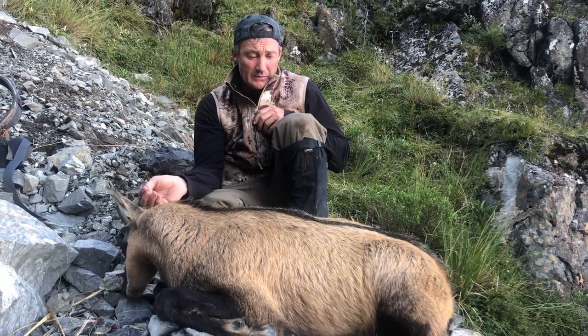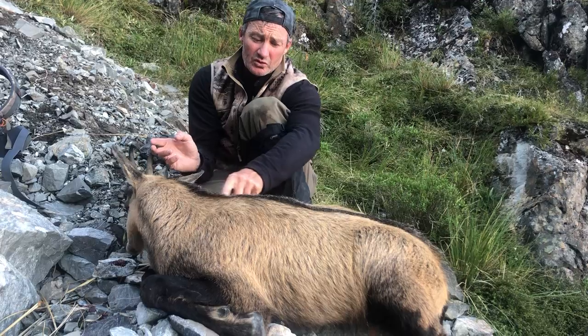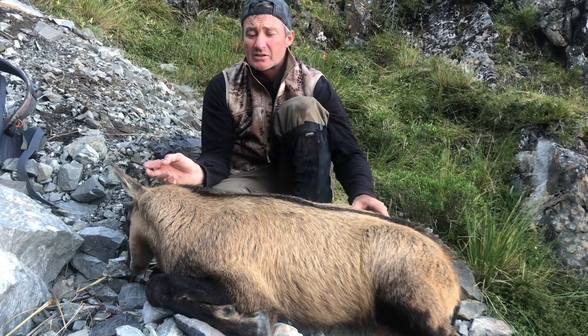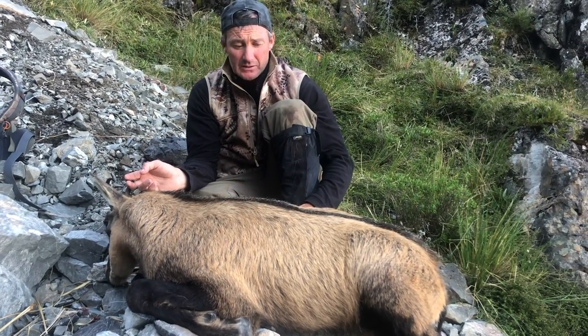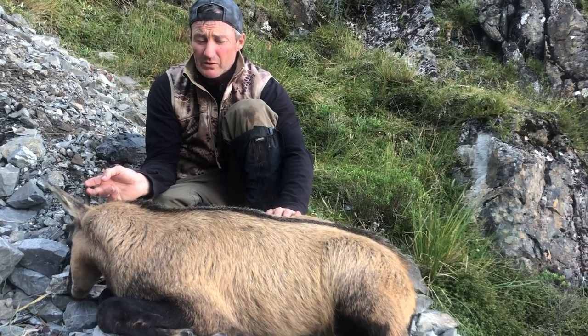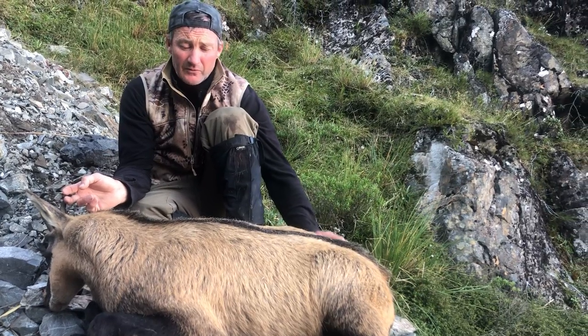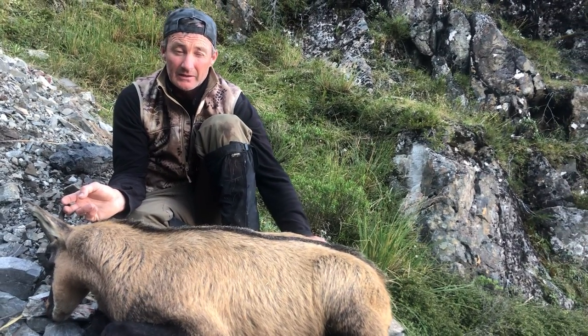Beautiful chamois in its summer skin — very golden tan with a black dorsal stripe. The chamois changes its skin through the seasons: a beautiful summer orange coat going through to almost a charcoal autumn coat, to jet black in the wintertime.